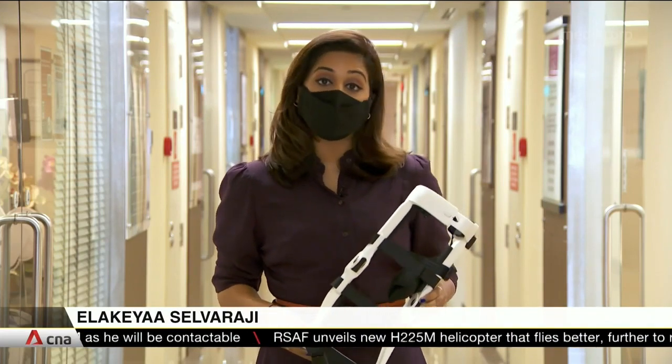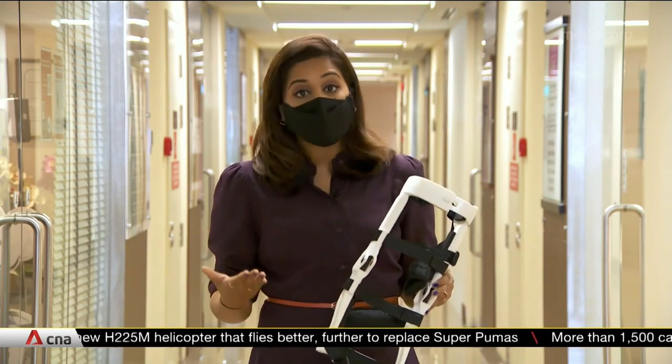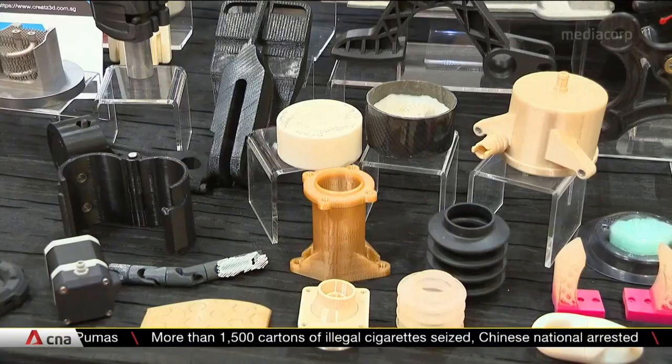During the prototyping phase, users provide various kinds of feedback and these versions are then improved further. What remains a key challenge is really the funding support to see this till the end.